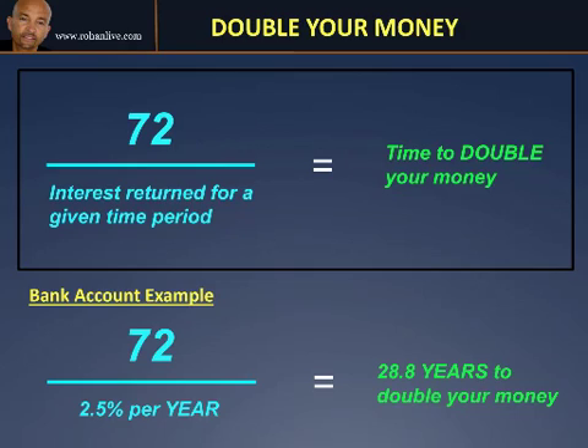It was Einstein that said that compounding is the greatest mathematical discovery of our time. I want to simplify that down with the Rule of 72. Simple formulas are powerful because they make our quick calculations easier to do when we're wanting to work out how hard our money can work for us.